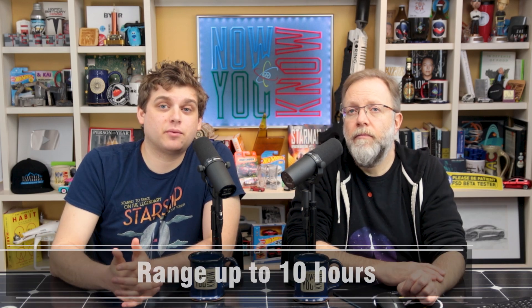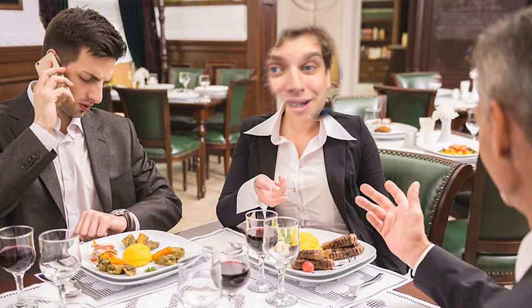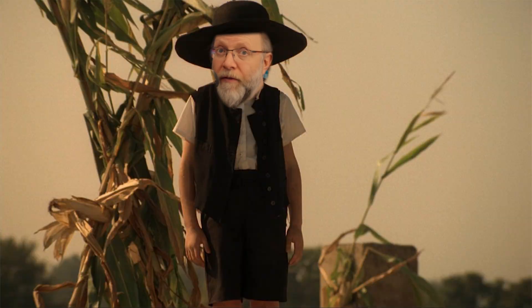The Monarch electric tractor has a range of up to 10 hours of operation on a single charge, with the ability to recharge in just under two hours — what I call a power lunch. It's not just about the environment: these electric tractors are packed with features to make farming more efficient and dare I say enjoyable. They come with autonomous capabilities, meaning they can plow the fields all by themselves — like the tractor version of a Roomba, but for cornfields. This is a huge step forward for agriculture, with the potential to reduce emissions, make farming more sustainable, and help farmers save on fuel costs.